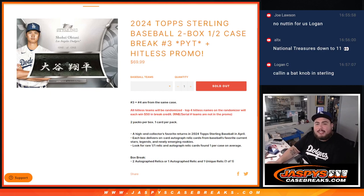What is up everybody, Jason here from JaspiesCaseBreaks.com. We just sold out the 2024 Topps Sterling Baseball 2-box half case break PYT number 3, plus a little hit list promo. Remember, breaks 3 and 4 are from the same case. All hit list teams will be randomized, and the top 4 hit list names on the randomizer will win $50 in break credit each.